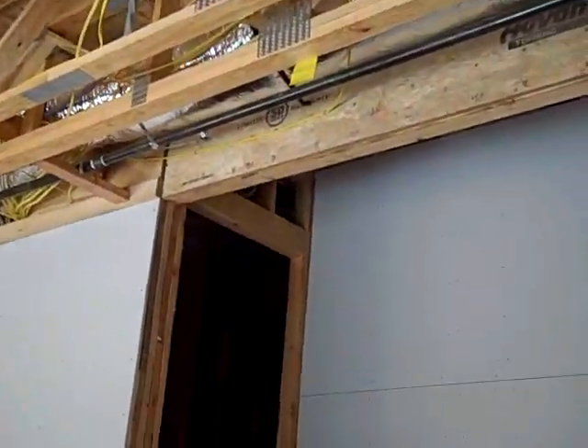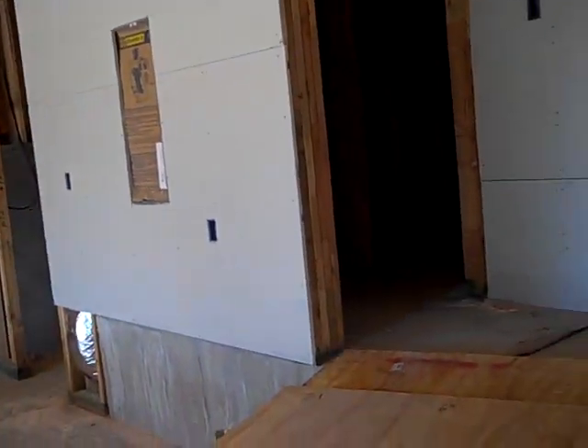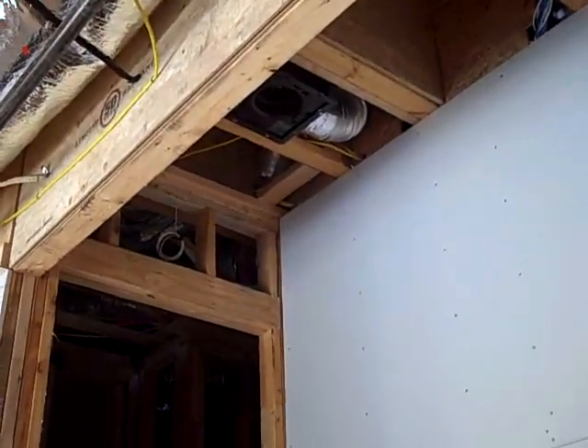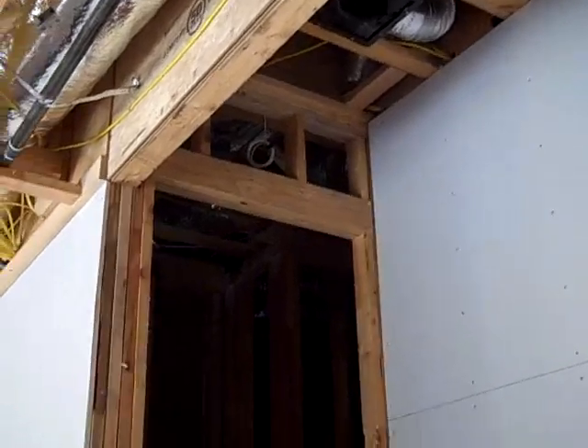I wanted to talk mainly about indoor air quality issues today. When you have an attached garage like this with a doorway walking into the house, if you insulate in a very traditional manner, there's actually quite a bit of airflow between the garage and the house. And your garage is never a place you want to be breathing air from — you always have smells from gasoline, car exhaust fumes, and things like that.